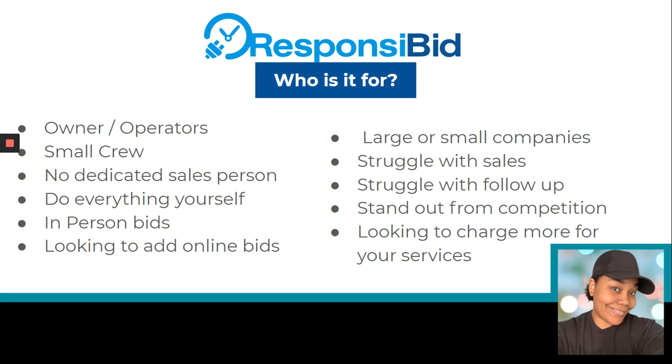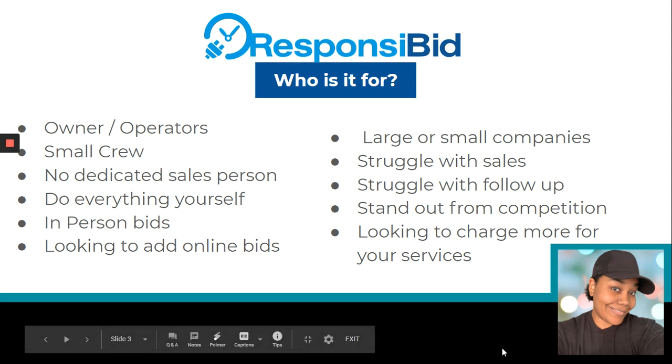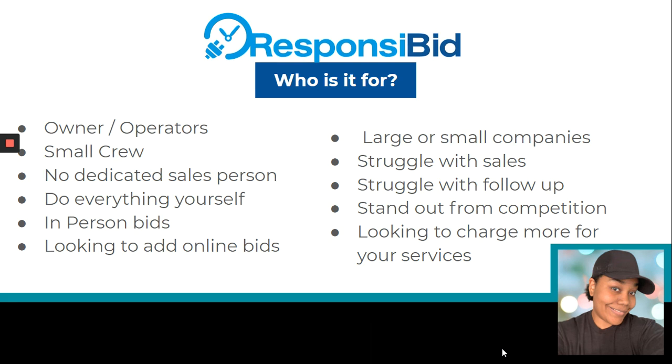So first let's talk about who it's for. Pretty much it's for anyone that does home services that are owner operators. If you have a small crew, if you don't have a dedicated salesperson, if you feel like you do everything yourself, if you do in-person bids but maybe you're looking to add online bids. It also works for larger companies as well — anyone that struggles with sales, struggles with follow-up consistently, if you're looking to stand out from your competition, and if you're looking for a way to charge more money for your services.